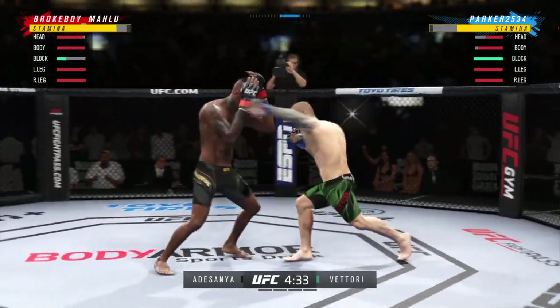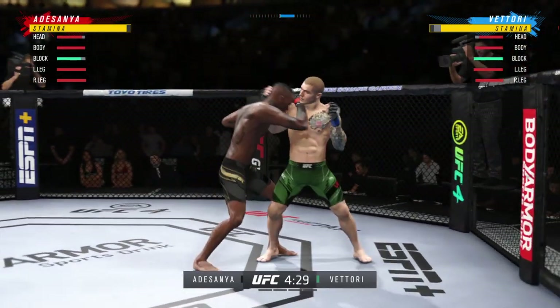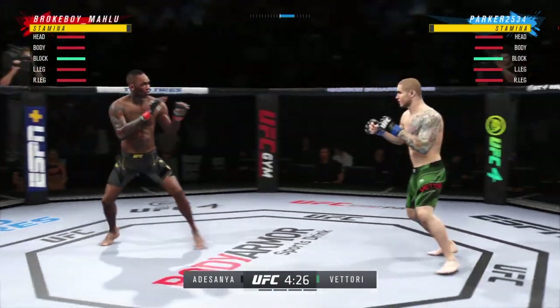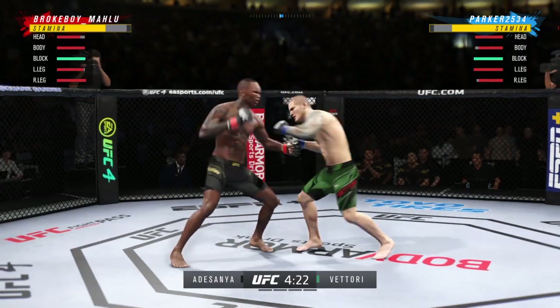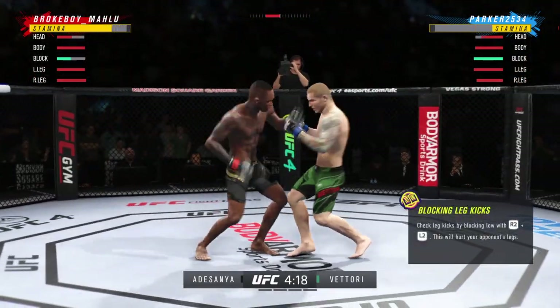Perhaps a sign of things to come as he lands a kick there — nice kick landed by this gentleman. He's got the reach advantage, you might as well use it. Nice job there to find a home for that. And another leg kick lands flush, and now you're starting to see visible damage on that lead leg of his opponent.